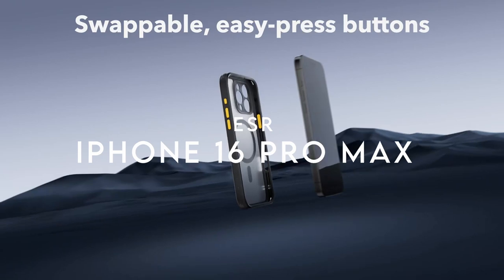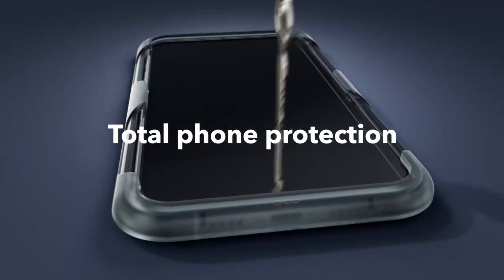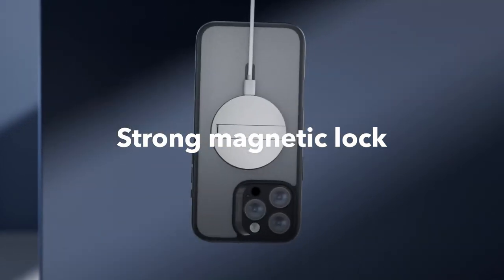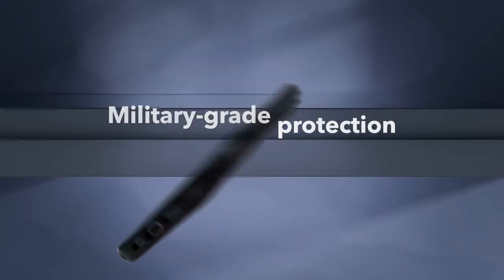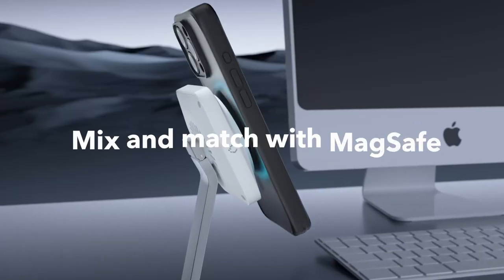On number 5: ESR. The ESR case for the iPhone 16 Pro Max is a game changer. It includes a translucent matte case, a tempered glass screen protector, and two sets of swappable easy press buttons, plus an alignment frame. Talk about value.